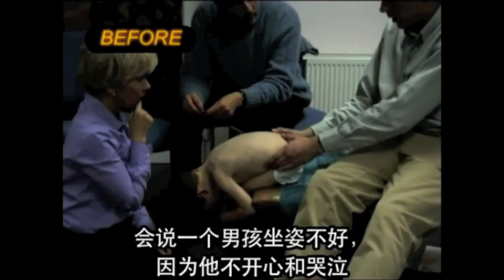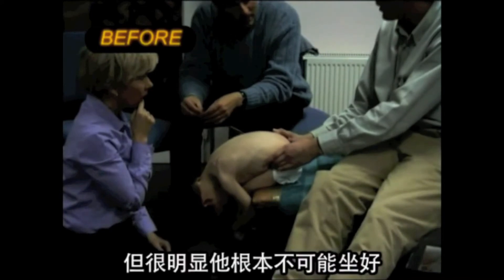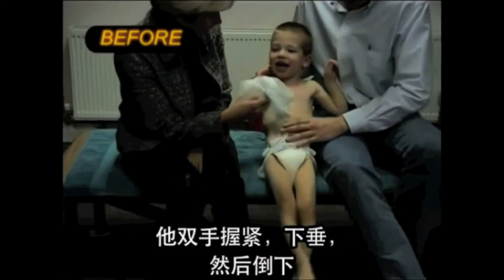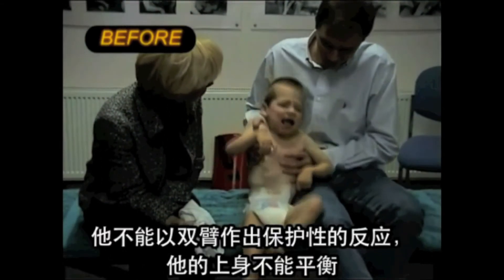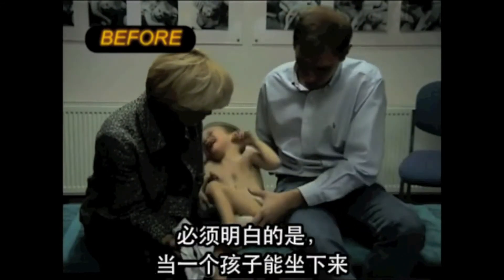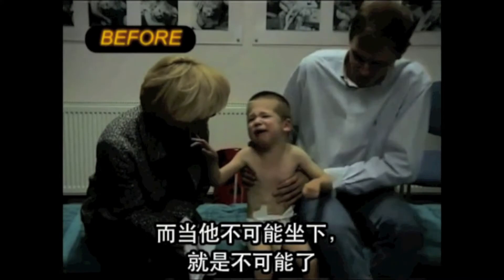Observing the earlier video, some people would say that the boy is sitting poorly because he was upset and crying. This video shows him being relaxed. However, it is still very clear that sitting is impossible. Instead of the rigid extension seen when he was crying, he just collapses and falls. But when he tries to move, his rigid extension returns. He has no protective reactions with his arms, no counterbalance of his upper body, and as a result he just falls as a single block. It is very important to understand that when sitting is possible, it is always possible, no matter if the child is crying or happy. And if sitting is impossible, it is impossible.